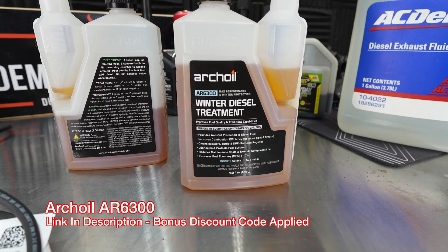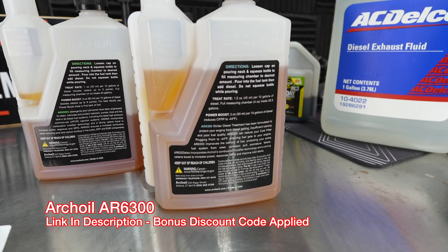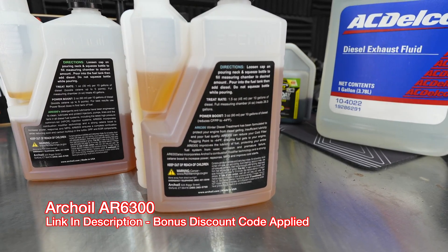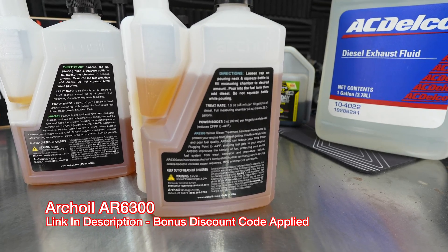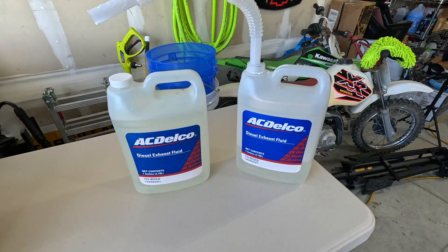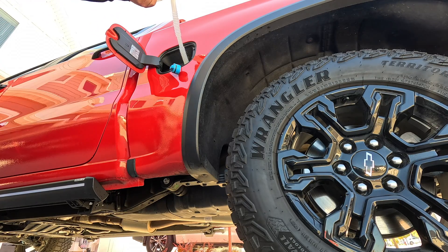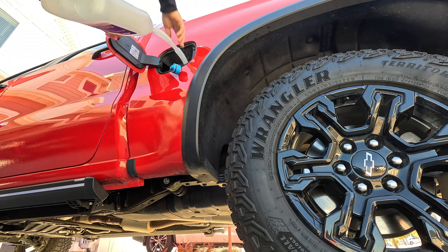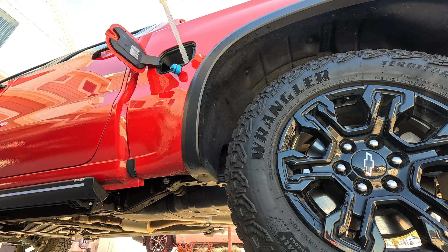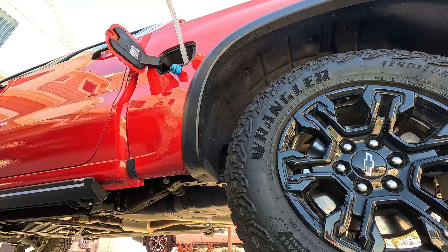Getting back to winter fuels, we also have the 6300 winter diesel treatment. This does everything the regular treatment does but also includes anti-gel, which brings the diesel fuel operating temp significantly lower. Importantly, diesel exhaust fluid — otherwise known as DEF fluid — can freeze in temperatures below 23 degrees Fahrenheit. This is incredibly important because you do not want to fill your DEF tank completely full during those temperatures, as the water in the DEF fluid will start to expand and could break your DEF tank.